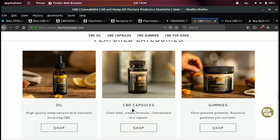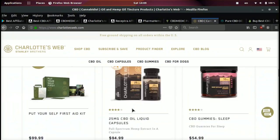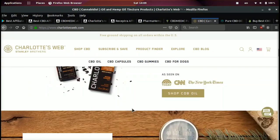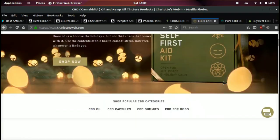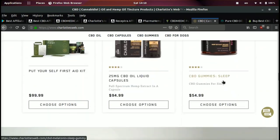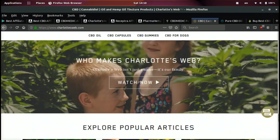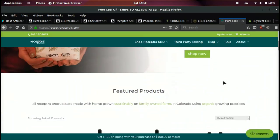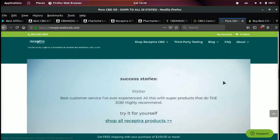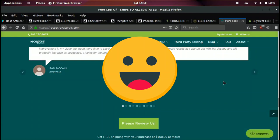The fact that they have Rob Gronk endorsing the brand, they're being featured everywhere, and they're in CVS adds a lot of credibility, which makes it easy for affiliates to convert. Charlotte's Web is the biggest website out of all the ones I'm going over — they've also been featured on big websites like the New York Times, they have a wide variety of products, and a really good affiliate program. Receptra also has a really cool website, however they haven't been featured on all the big websites.